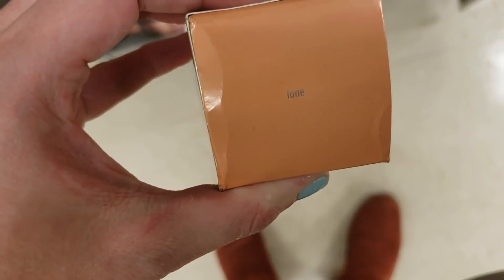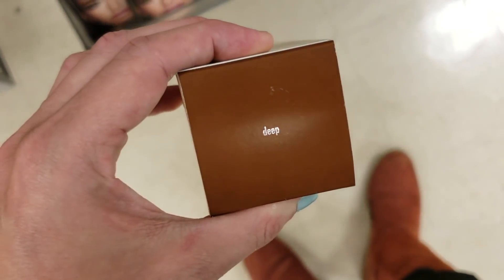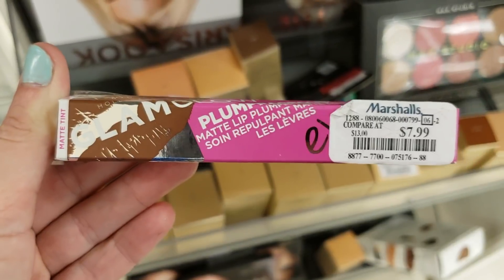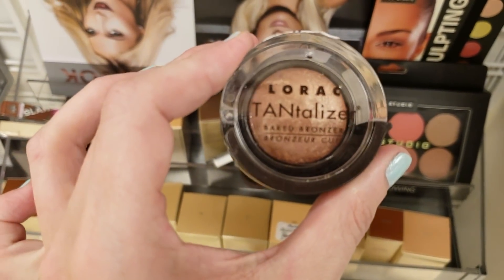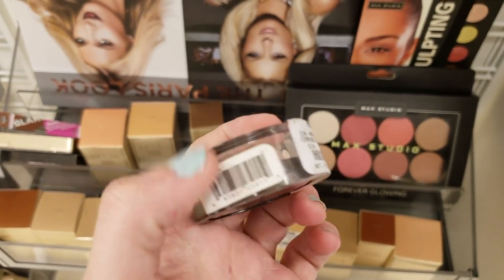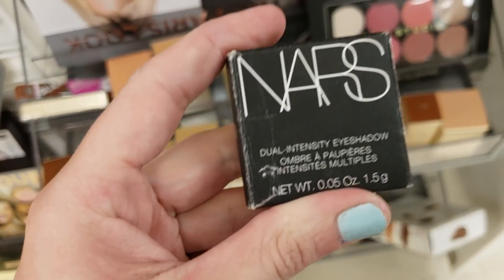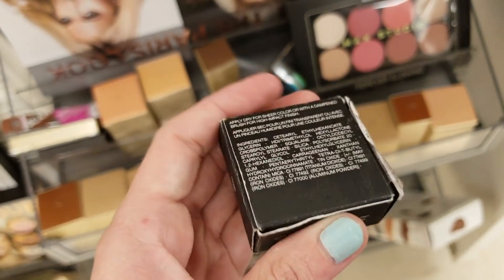Here's the Stila Stay All Day Foundation — I found a bunch of colors at $7.99 each: Hue, Tone, Caramel, Medium, Deep, and Light. There was also the Stila Aqua Glow Serum Foundation in the color Deep for $7.99. I found the Glam Glow Plump Rageous Matte Lip Plumping Treatment for $7.99. Fulorac Tantalizer Baked Bronzer for $6.99. The NARS Dual Intensity Eyeshadow in Drone for $9.99 — I've seen a lot of NARS these trips.